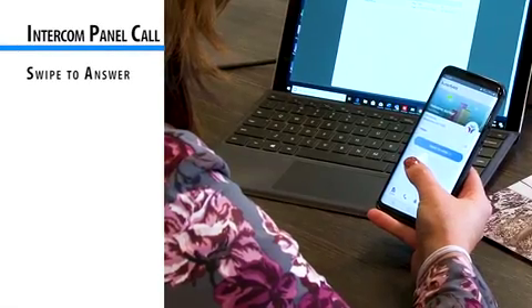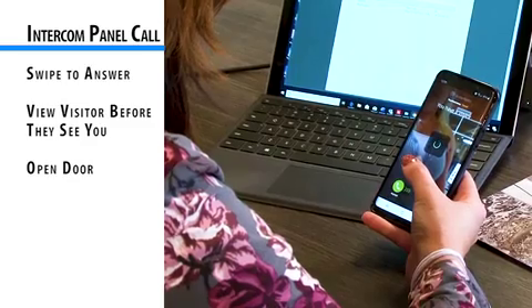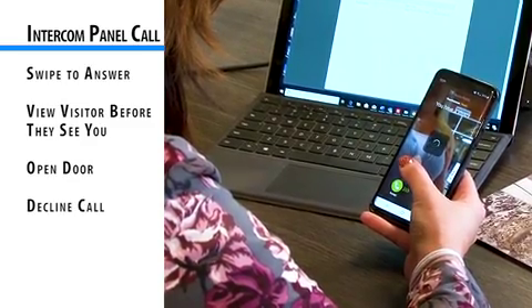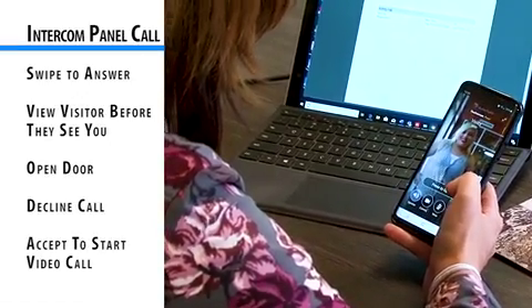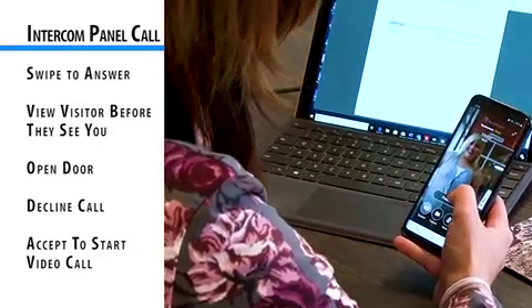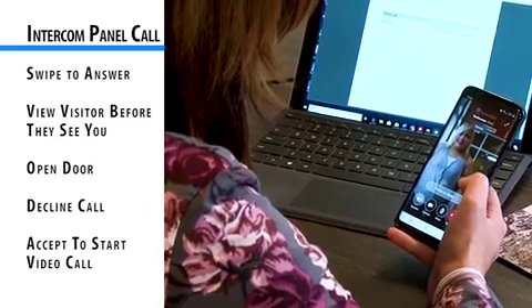When you accept the call with a swipe, you can view your visitor before they see you. You have the option to simply swipe to open the door, decline the call without the visitor knowing, or tap accept to start a video call with the visitor. You can then decide whether to grant them access to the building.